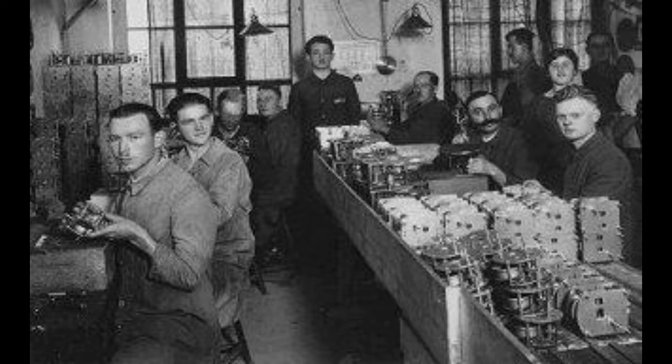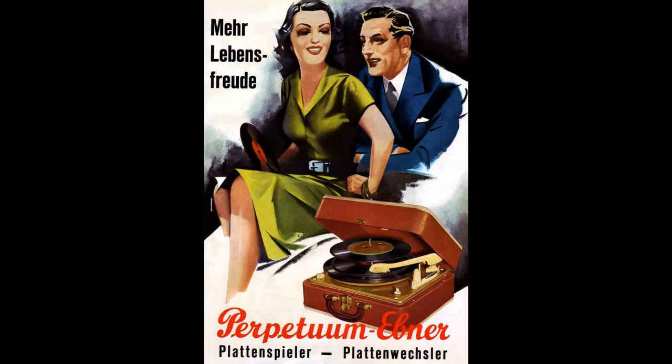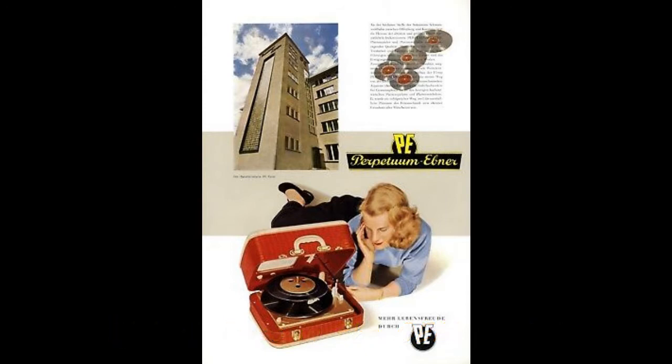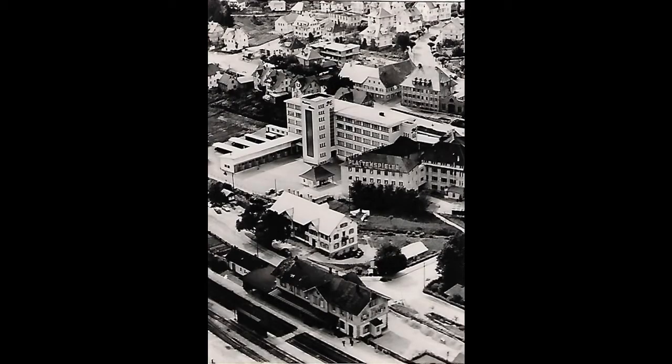After the Second World War, they branched out and started building full turntables, record players, motors, and mechanisms, eventually dominating the German market by the early 1960s. My model, the 99D, was the last in the Rex line, of which there were over 1 million produced and are still very common in Germany. The late 1950s and early 1960s were the heyday of PE, with over 1,200 employees in a large new facility that opened in 1960.